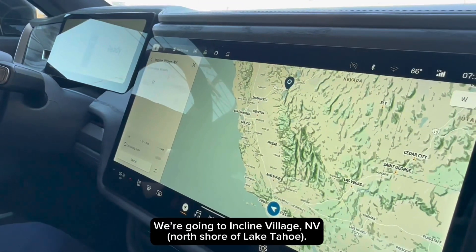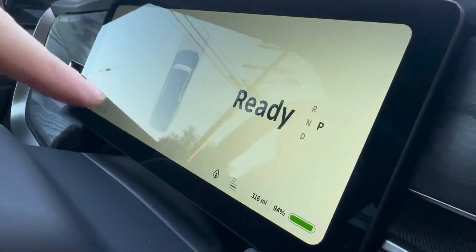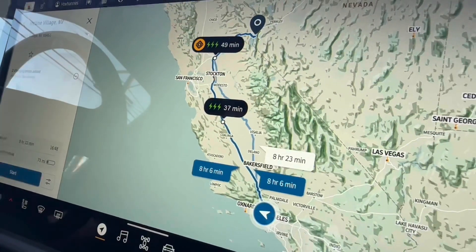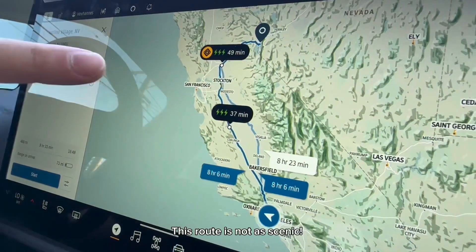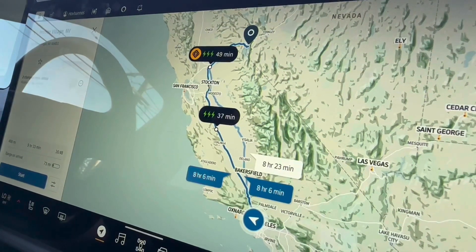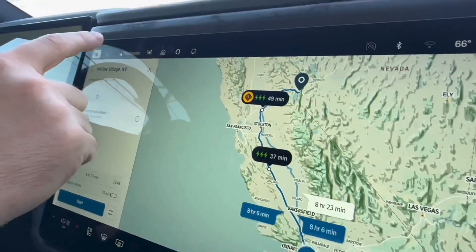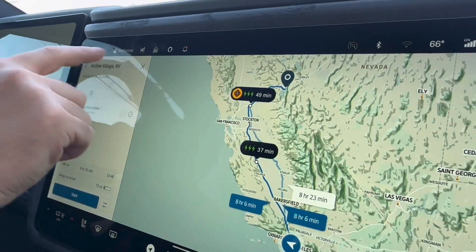It's calculating a route for us. Keep in mind, right now we're at 94% state of charge, which gives a range of 316 miles. This is taking us with a different route than we want to go — we want to go through Inyokern and Bishop. This is saying nine hours and 33 minutes. If I set the destination a little bit away from Incline Village but still at Lake Tahoe, it gives a different route.